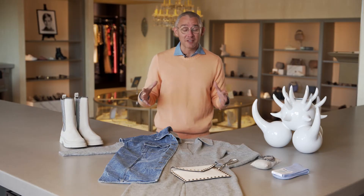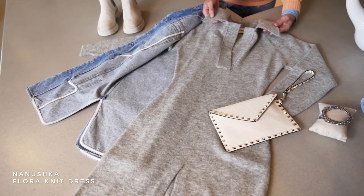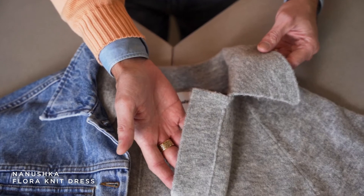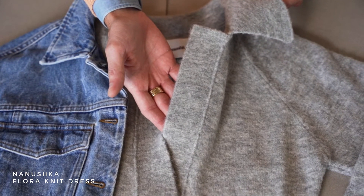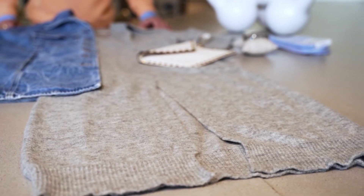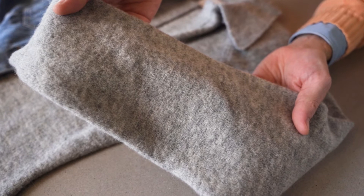I wanted to start with a signature piece, which is this Nanushka knit dress. It is so cool. It has this beautiful collar line, and I love how the line on the collar actually matches the slit up the front of the dress. I love pieces like this for travel because they can roll up in an overnight bag, can be worn on the plane, and this is perfect for crazy swings in temperature which London is known for.